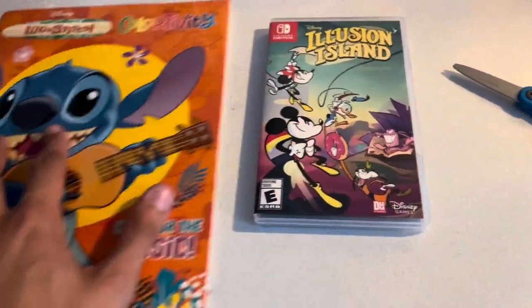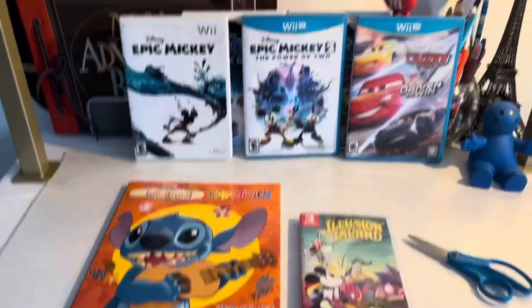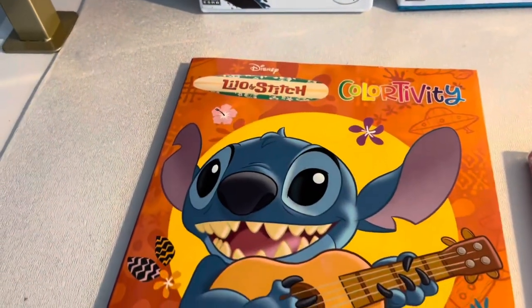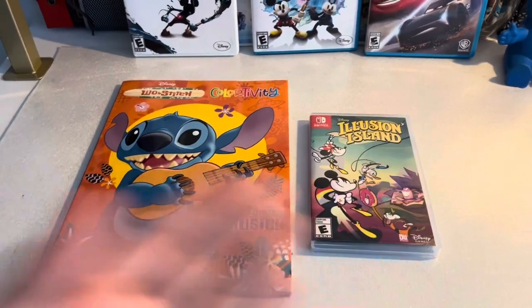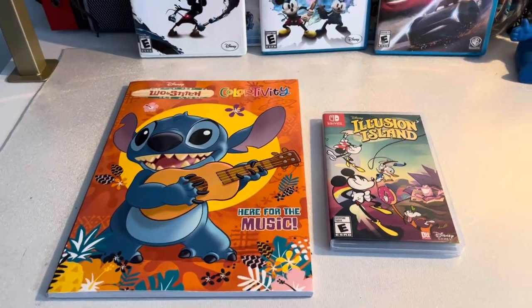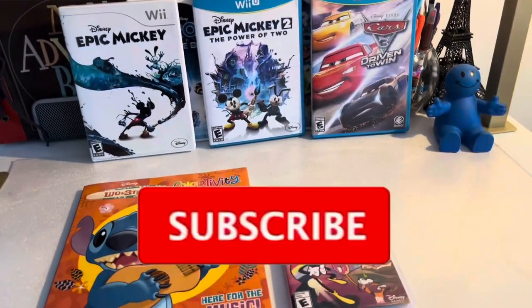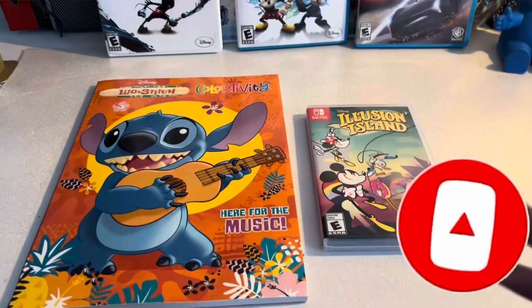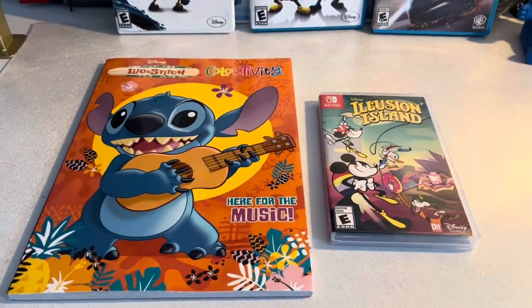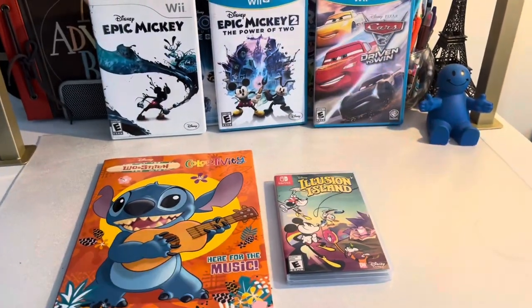That's my prize for my collection from unboxing. Here's Lilo and Stitch crayon and coloring book, and Disney Illusion Island for the Nintendo Switch. That's my unboxing of the Switch and coloring book collection. It's updating — comment and subscribe. Like and subscribe for more content on the channel. I'll see you guys in the next video — peace.